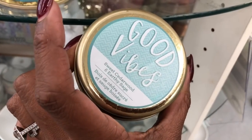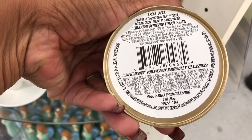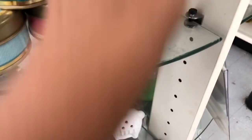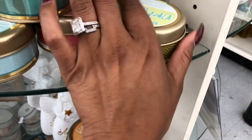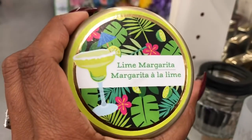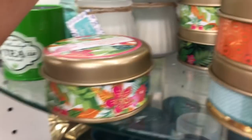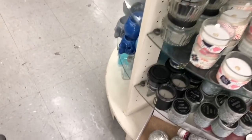These look new and they're so cute — I like that they are in a tin. They have Good Vibes, Be Happy, Walking on Sunshine, and they smell really good — I can smell them out of the packages. They also have Make Your Dreams Happen, Coconut, and Lime Margarita. I'm definitely going to be picking some of these up. I'm excited because they are a metal tin and those are the best kind to have, especially when you do gift baskets.